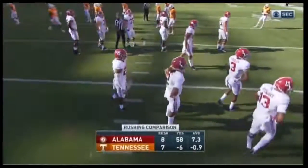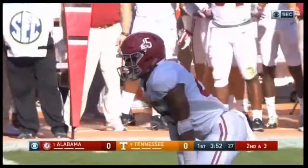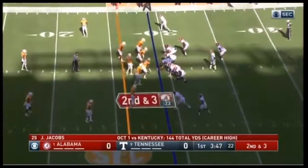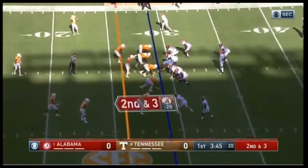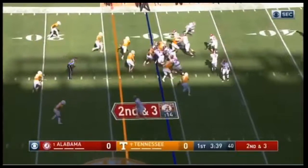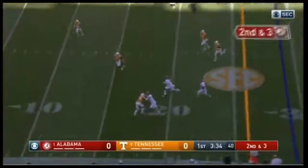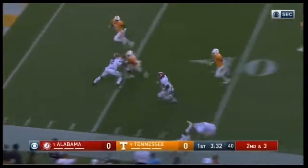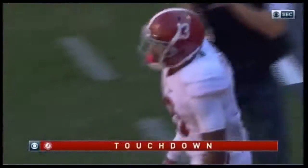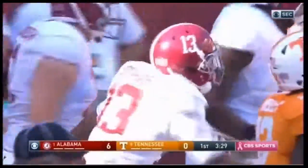Jacobs the running back on second down and three. Ridley — they toss it. They've got the reverse coming near side — this is Ardarius Stewart. Two blockers in front, and he is in for the touchdown! What a call by Lane Kiffin. Run right, run right, run right — come back with a reverse to the left. Gary Dieter got the key block downfield, number 11. Then Jalen Hurts gets the next block. Ardarius Stewart gets the touchdown, with blocks from both the quarterback and the wide receiver.